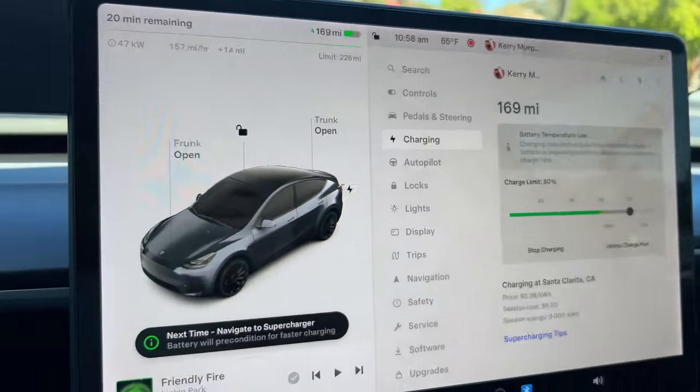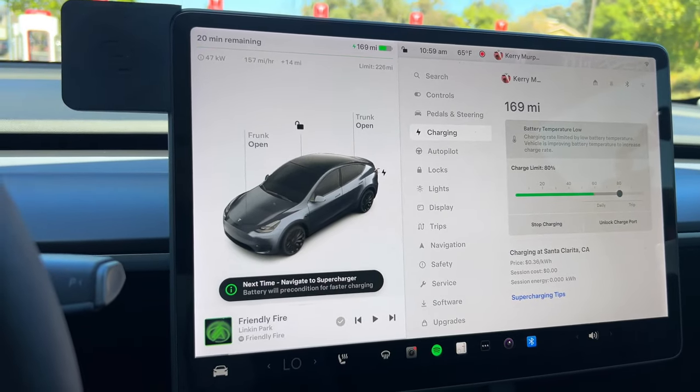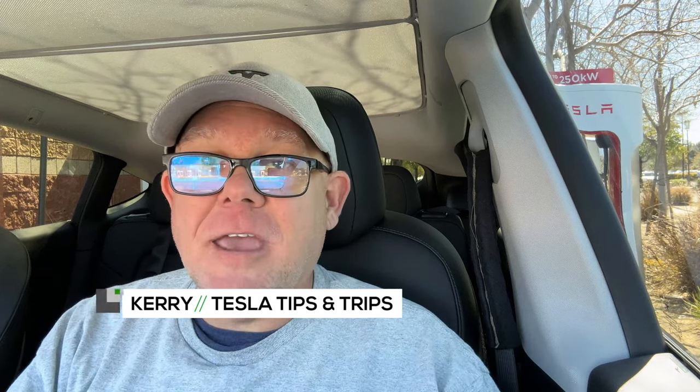So what did I do wrong in this case? Well, in my case I simply forgot to navigate to the Supercharger. I've been driving around town and thought it was probably okay — it was in the low forties overnight, but I thought driving around town would warm it up enough.